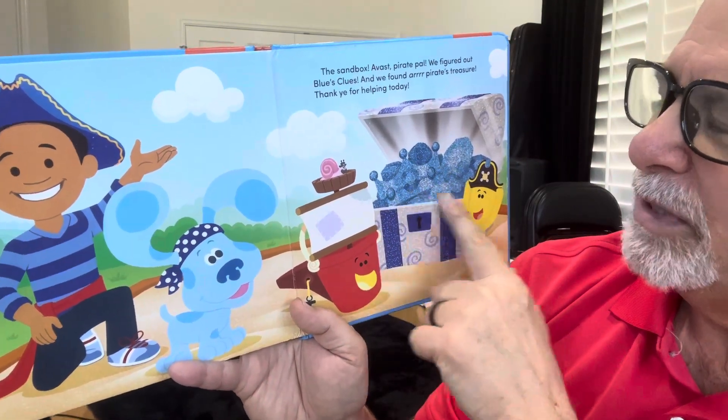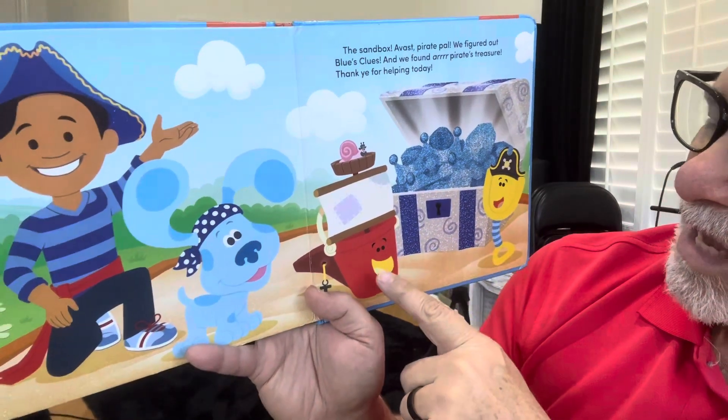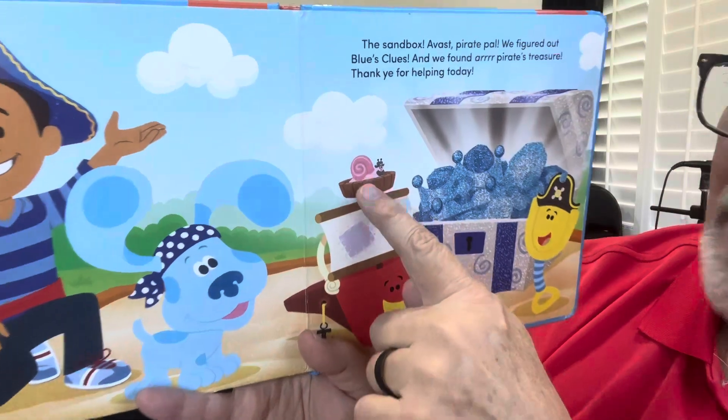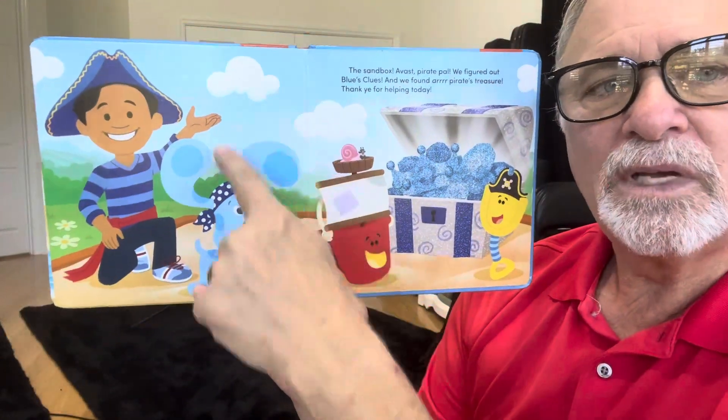Thank you for helping today. There's a shovel and a pail and a little pink snail and clouds in the sky. Bye.